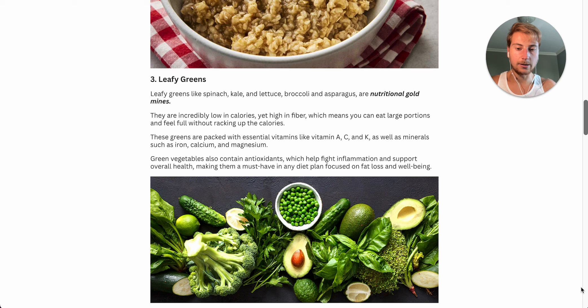When I did my bodybuilding show in 2021, I literally lived off these foods. I could eat an entire salad, add some chicken breast on top, and that'd be 200–300 calories — add some low-calorie Italian seasoning, and it was a really filling meal without overdoing the calories. So if you're a big eater, these are a no-brainer. Even if you're trying to gain muscle, they should still be part of your regular diet because they're packed with essential vitamins like A, C, and K, as well as minerals like iron, calcium, and magnesium. Green vegetables also contain antioxidants which can help fight inflammation and support overall health.